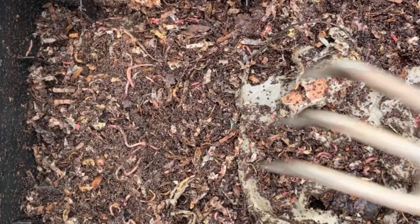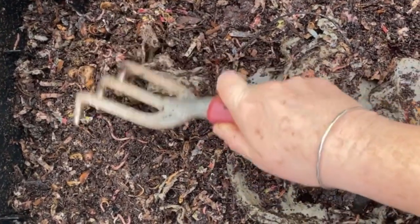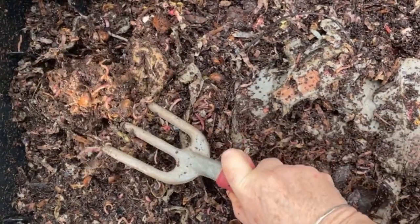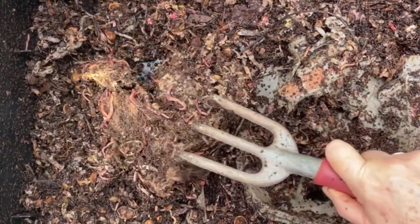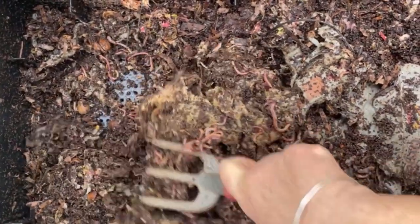It's not getting softer at all. I'm just going to use my fork here and pull up some of these other egg cartons. Here's our pistachio food mixture — you can see what's happening there — lots of worm activity, lots of worm interest on these egg cartons. They'll take care of them in no time.